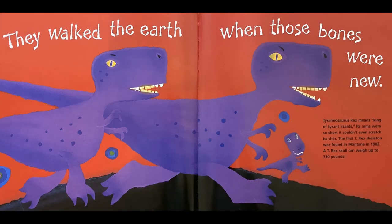They walked the Earth when those bones were new. Tyrannosaurus Rex means King of Tyrant Lizards. Its arms were so short it couldn't even scratch its chin. The first T-Rex skeleton was found in Montana in 1902. A T-Rex skull can weigh up to 750 pounds.